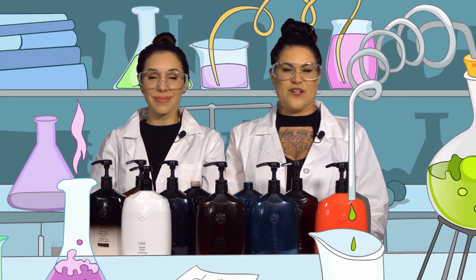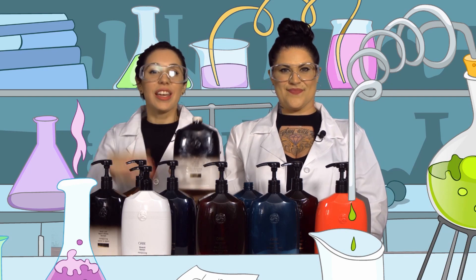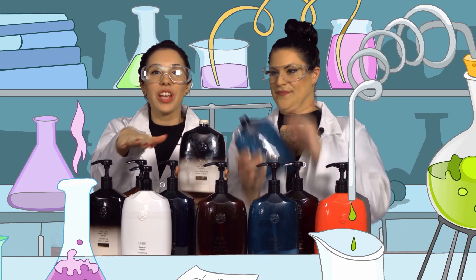Ever wonder what to do with all those leftover shampoo bottles sitting at your back bar with this much product left in them? We've spent hours at our salon in Los Angeles concocting and formulating all of these shampoos into one.